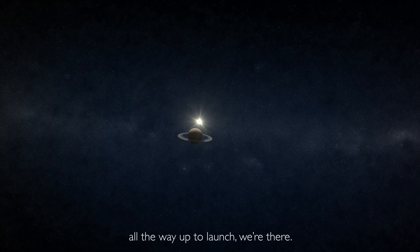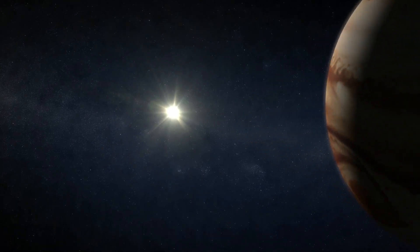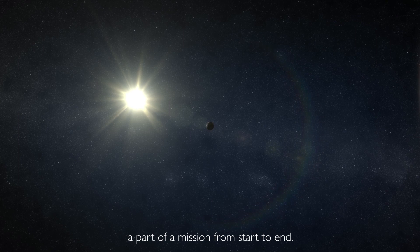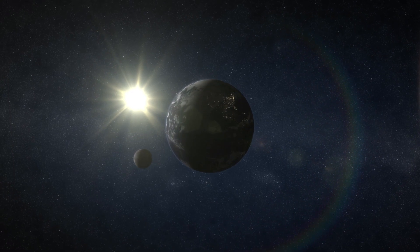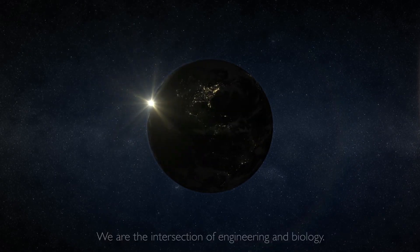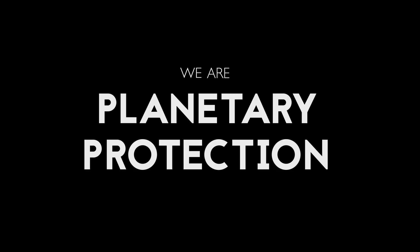From the very beginning of planning all the way up to launch, we're there. We're actually one of the only groups on lab to be a part of a mission from start to end. We are the intersection of engineering and biology. We are Planetary Protection.